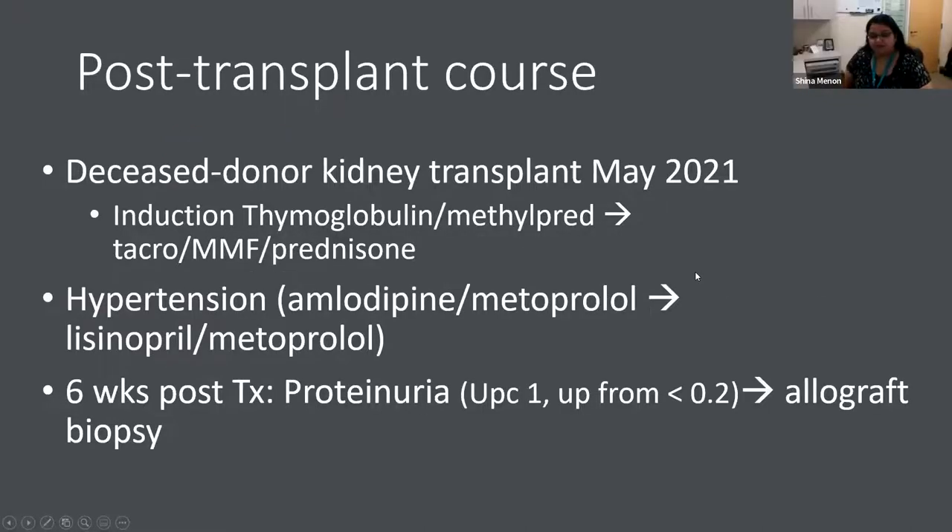After this, we stopped cyclophosphamide and transitioned her to azathioprine, but she fairly rapidly progressed. By October 2020, she was started on peritoneal dialysis and remained on dialysis until May 2021, when she received a deceased donor kidney transplant. Induction was thymoglobulin and methylpred, followed by tacrolimus, MMF, and prednisone. She did fairly well post-transplant with some hypertension. At six weeks post-transplant, she was noted to have proteinuria, her urine protein going from less than 0.2 up to 1, so a biopsy was done.